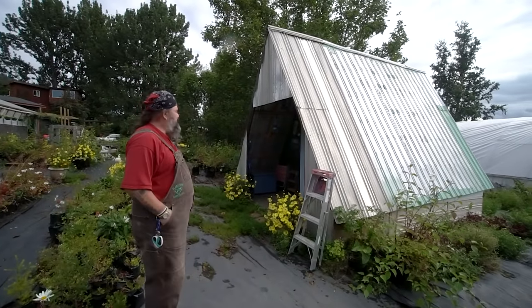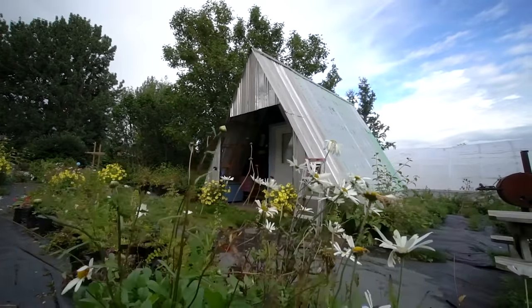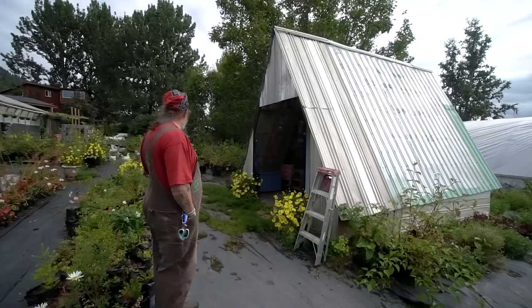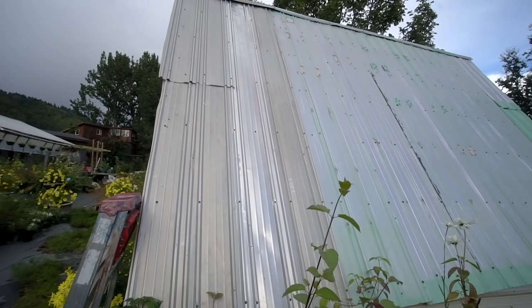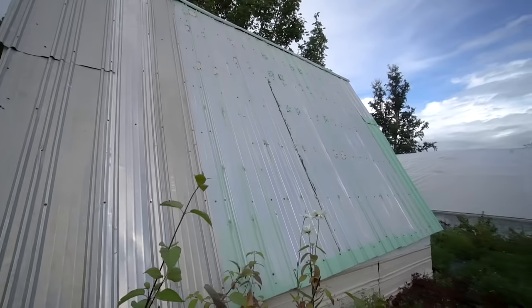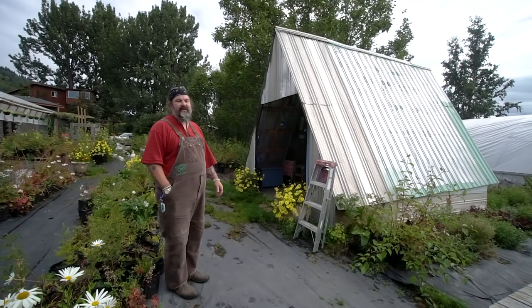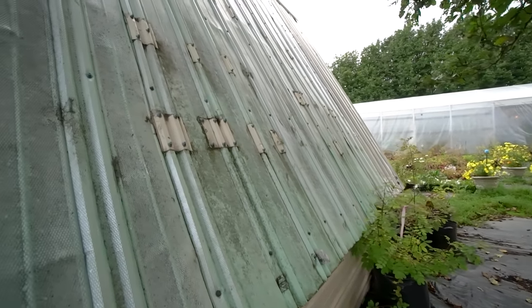Basically it's a 12 by 12 cabin with a four-foot porch on it. We originally built this for a guy that was living on our property helping us with the nursery. The treehouse cabin was just basically a glorified tent — we insulated it and finished the inside as we went. When he left the property, we turned it into another cabin for nightly rentals.